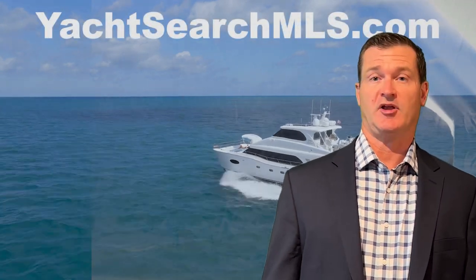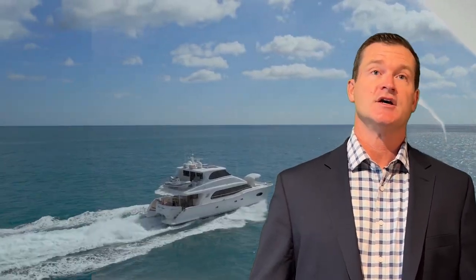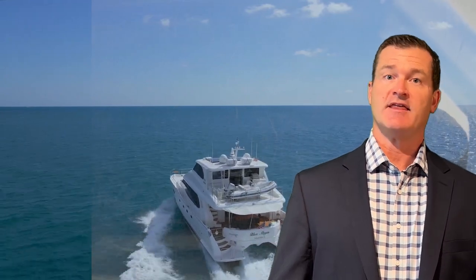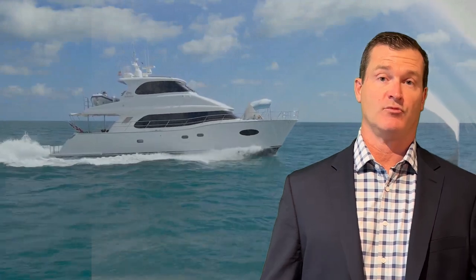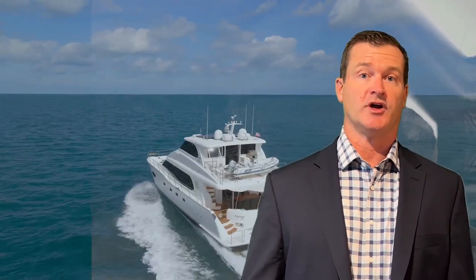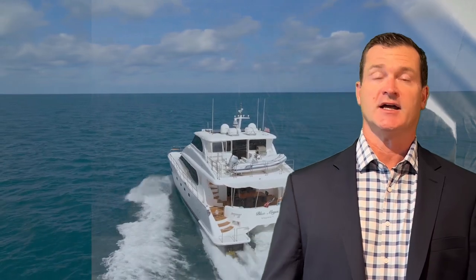Hey guys, welcome to YachtSearchMLS.com. This is the show where we show you new vessels that are on the market or have had recent price adjustments. Today we're going to take a look at two different Horizon PowerCat 60s. There's a 2015 that just had a price reduction to $2.3 million, listed with Denison out in Marina Del Rey, California. And there's a 2014 that also had a price adjustment, listed for $2.45 million up in Stuart by FG Yachts.